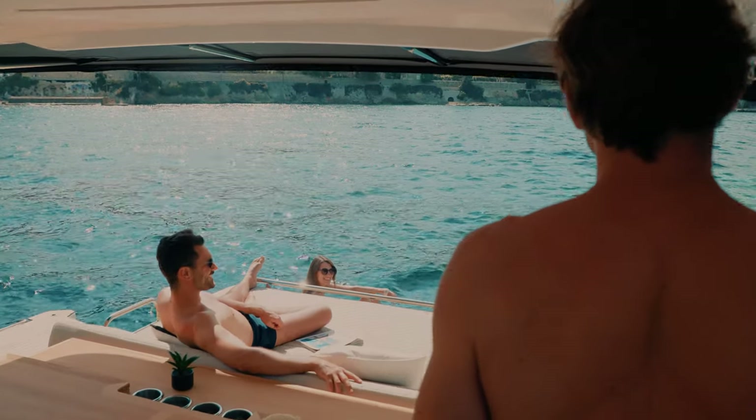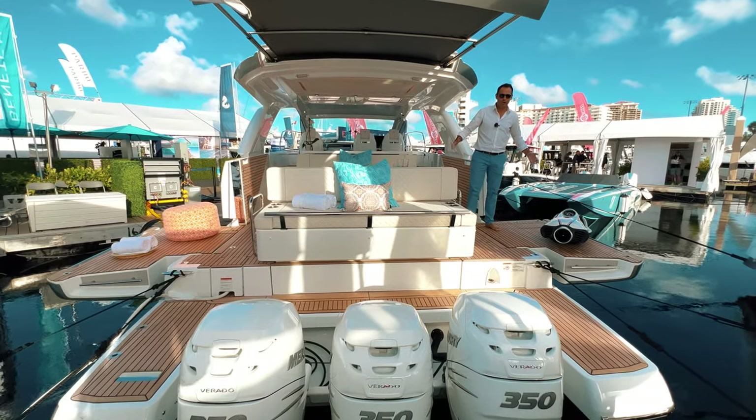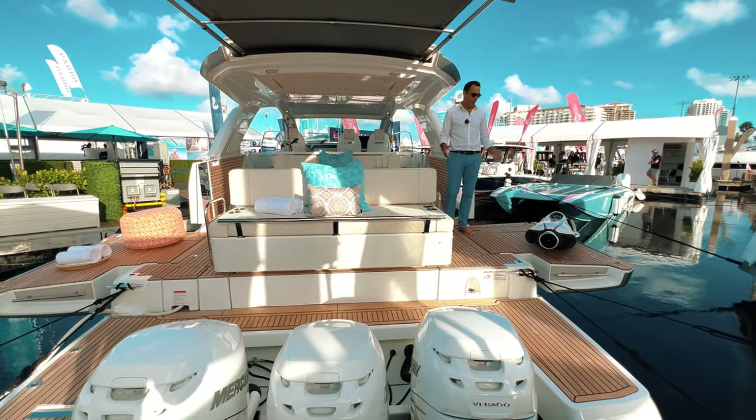But when you open those massive electric terraces on each side, you have 18 feet of entertainment here in the back to enjoy the sandbar or your time on the ocean.